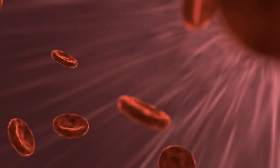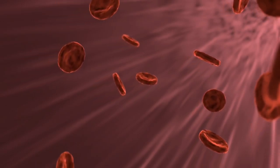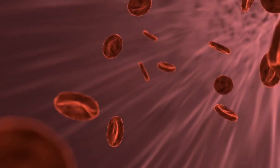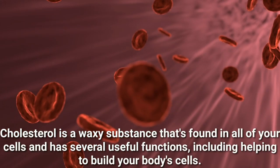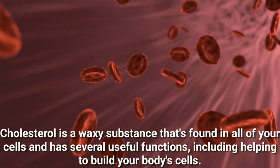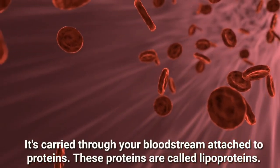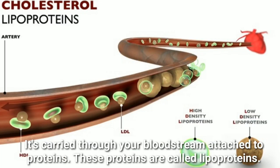When you think of cholesterol, you probably think of bad or high cholesterol. But there's also a good type of cholesterol that your body needs. Cholesterol is a waxy substance that's found in all of your cells and has several useful functions, including helping to build your body's cells. It's carried through your bloodstream attached to proteins. These proteins are called lipoproteins.